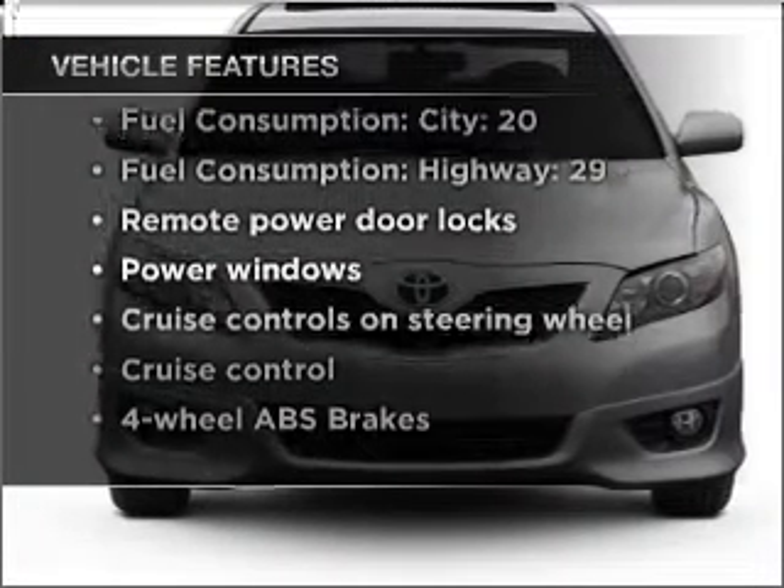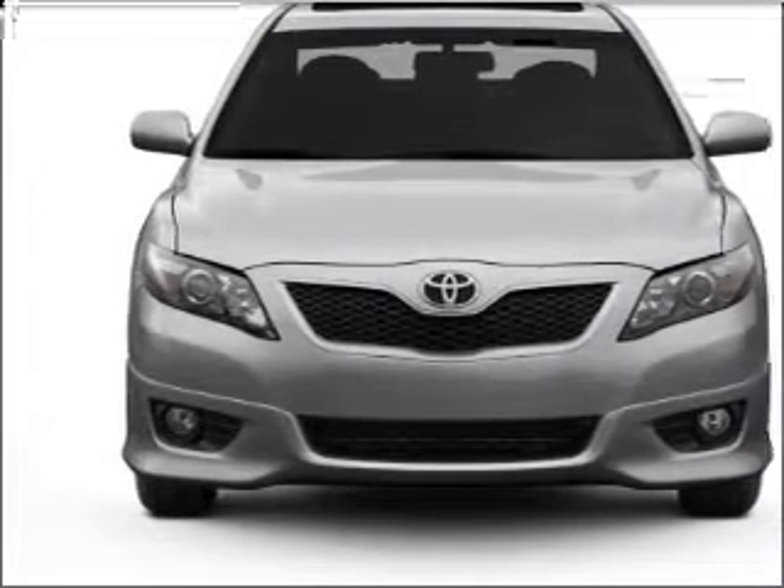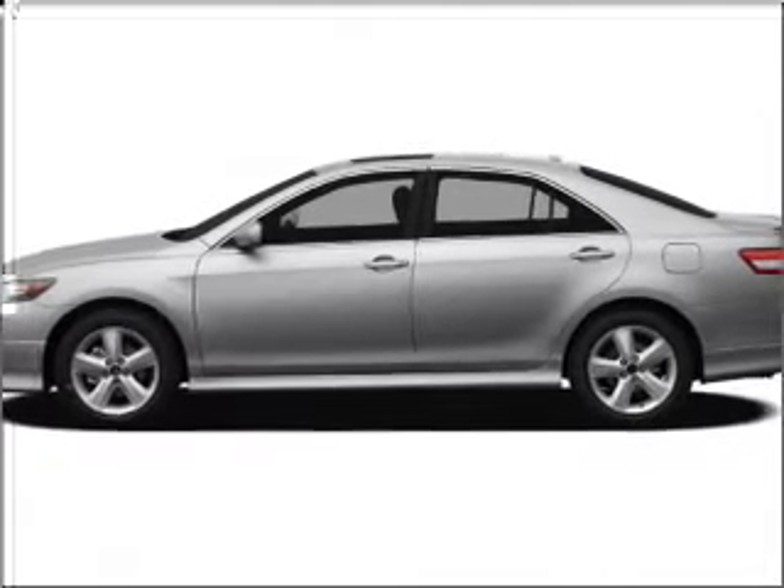Enjoy these notable features included in this vehicle: power door locks, power windows, power steering, cruise control, power mirrors, and AM/FM stereo with an MP3 player.